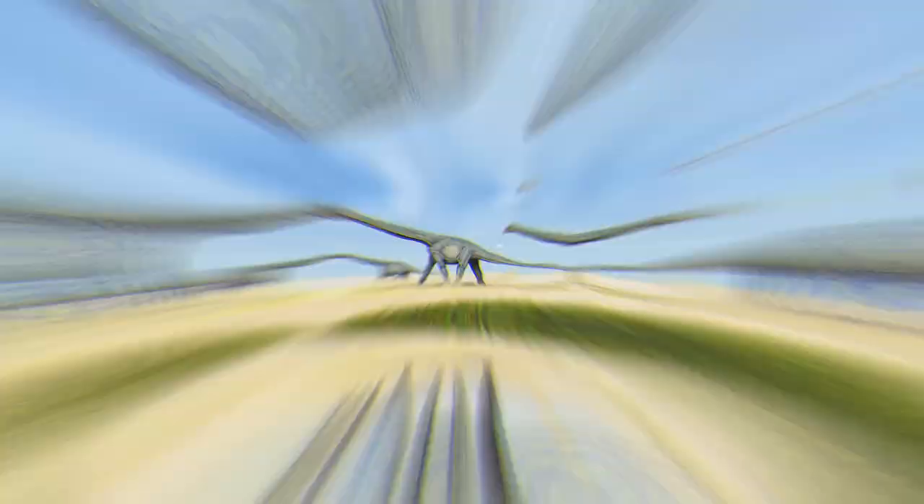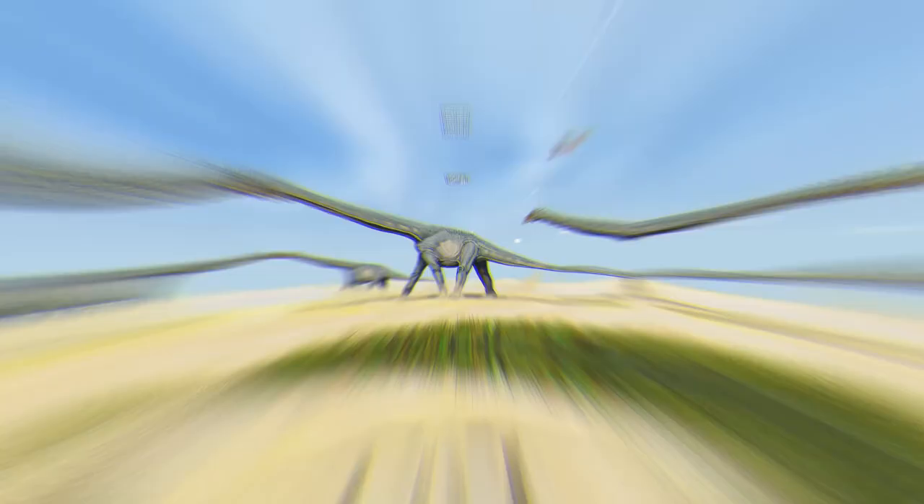Much later down the evolutionary line, the Titanosaurus appeared — the largest sauropod to ever exist, standing over 40 feet long.